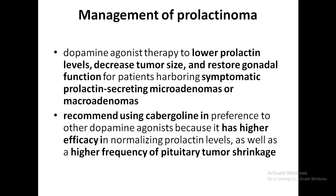Assess and manage other comorbidities such as bone loss and persistent galactorrhea. These are the factors to keep in mind when managing prolactinoma with dopamine agonists.